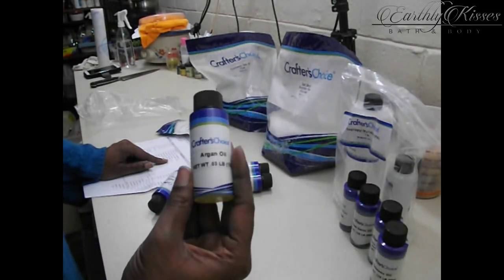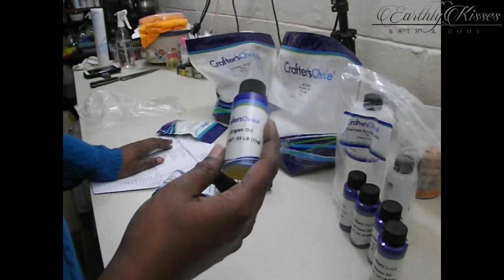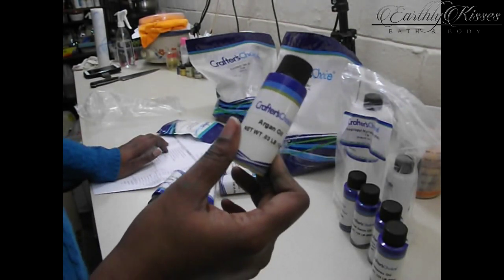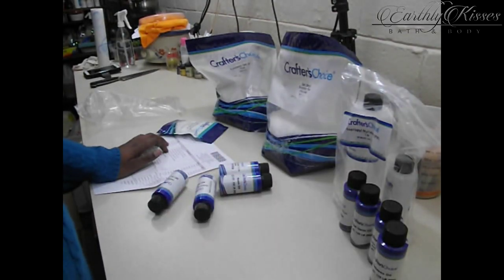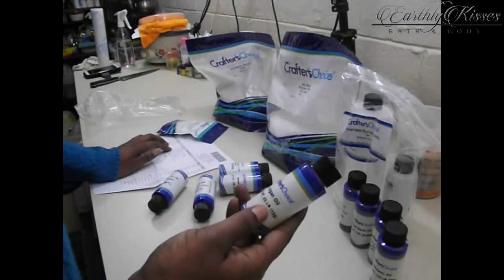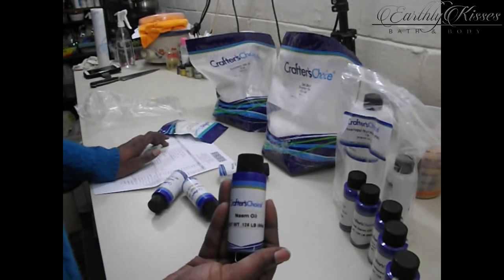I ordered some argan oil — I love this in my hair treatments. Don't mind my hands; I've been cleaning up and I touched some chromium oxide or something. I ordered the argan oil to go in some hair treatments. I think I've pretty much mastered it and may start offering it to the public. It's a misting spray I use on my hair — if you're a natural curly girl you'll know what I mean. I put argan oil in there along with some other things.